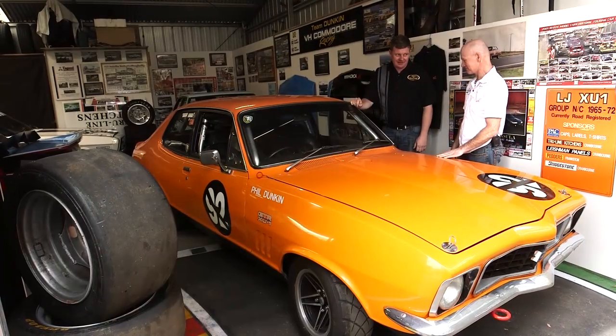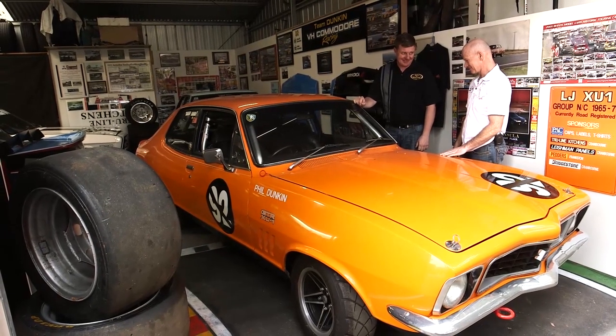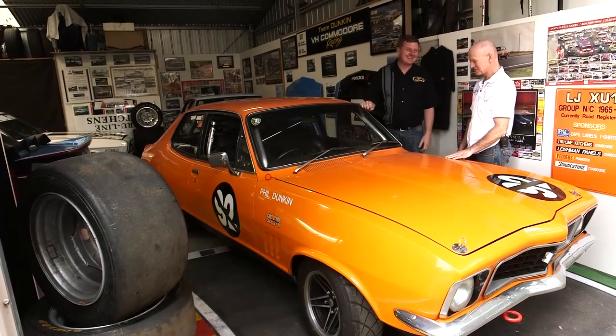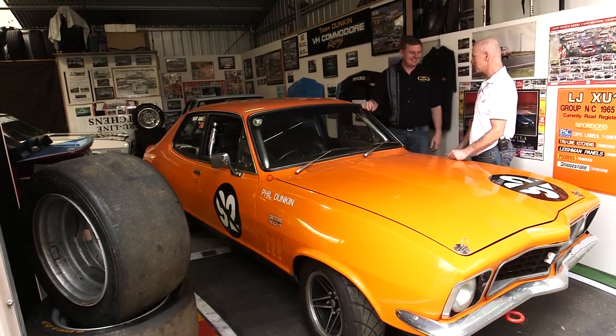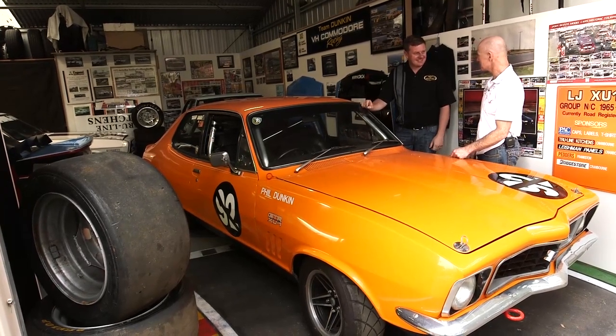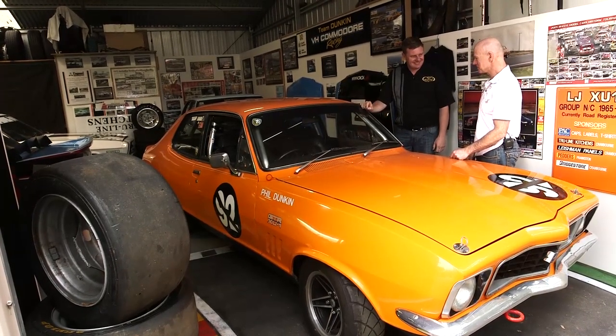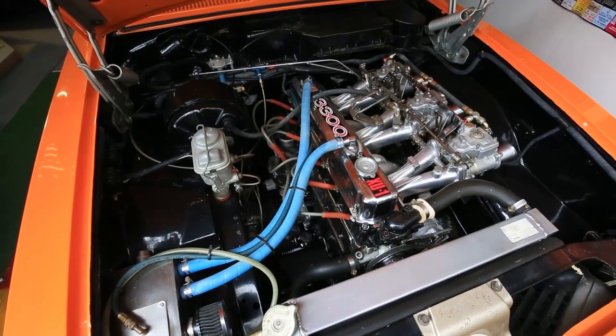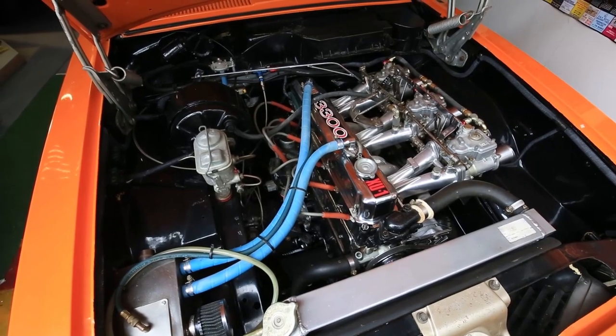Bill, we've got a very angry LJ XU1 here, mate. Tell us about this car. I know a bit of history about it but I'm going to let you tell the story. Well, as you know, I've been talking a bit about the standard cars — I like them standard — but this is the hotted-up roadie. You've got the Webers, your big camshaft, a bit piggy to drive. It was a road car right through to its time.